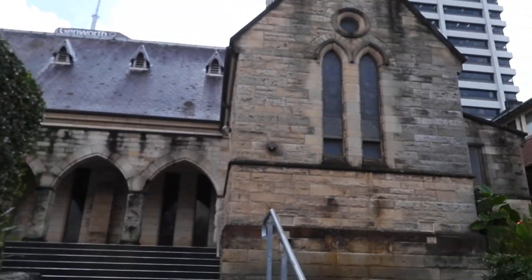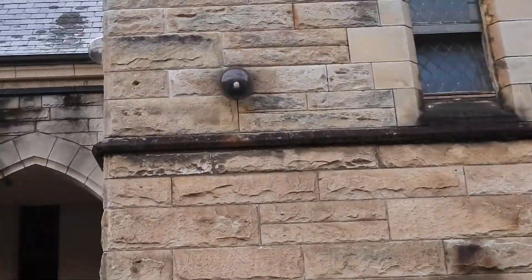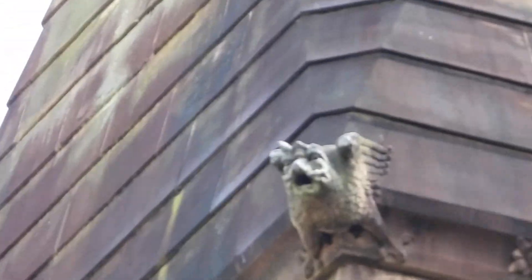I'd say this one's very, very old — this would be early 1800s. Ancient. What we have there is a gargoyle.